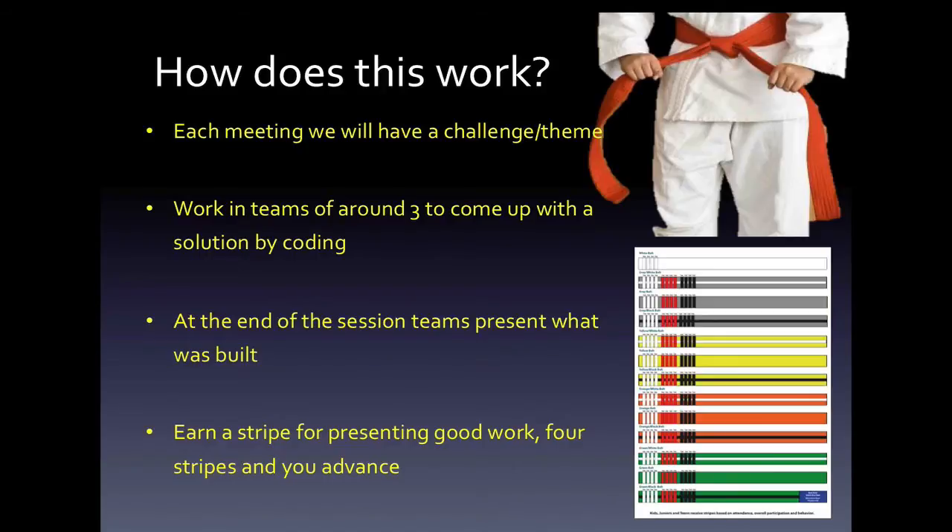As a way of recognizing good work, we'll give you a stripe for what you present. Earn four stripes and you'll advance to the next belt.